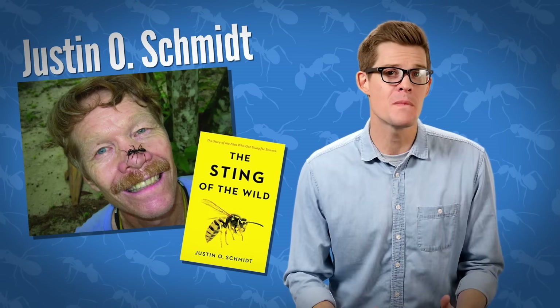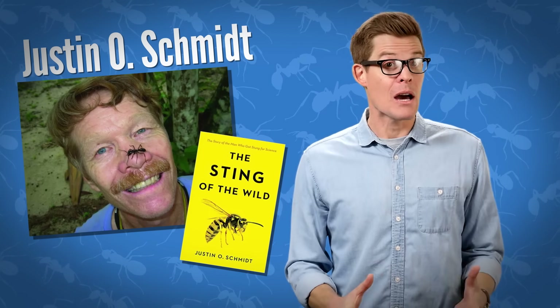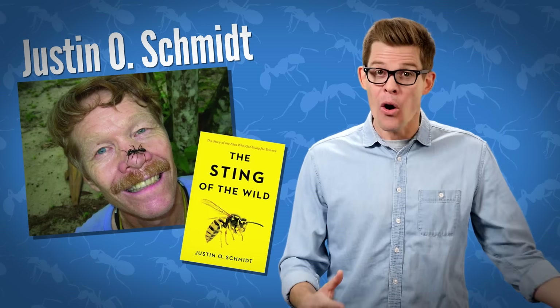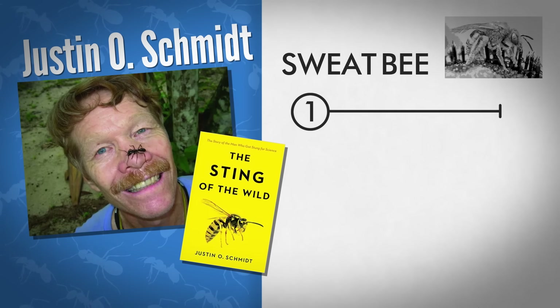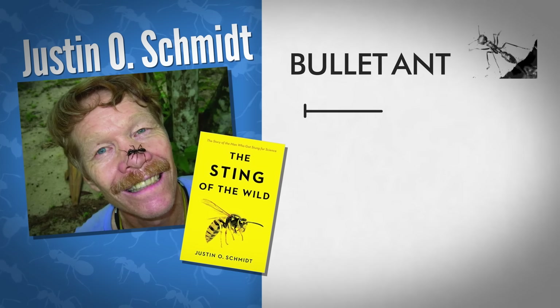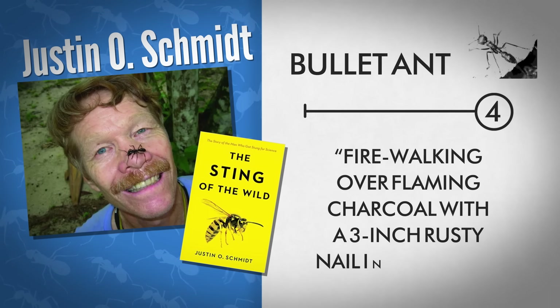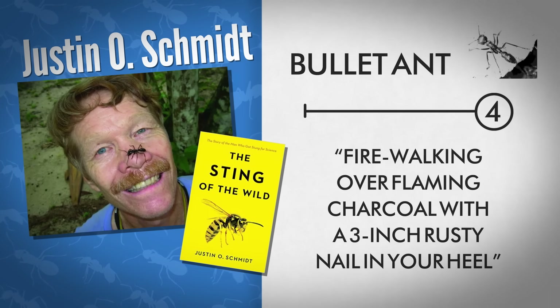Insect researcher Justin O. Schmidt developed a pain index for Hymenoptera venom, mostly by allowing himself to be stung over and over. The tiny sweat bee, for instance, is a 1 — a tiny spark singeing a single hair. The bullet ant scores a 4, the most painful grade, like fire walking over flaming charcoal with a 3-inch rusty nail in your heel.